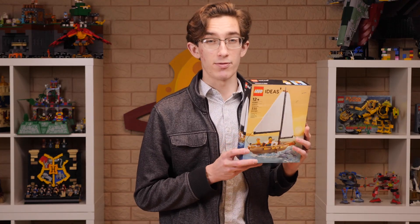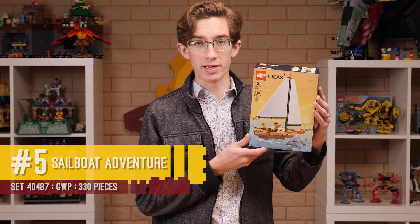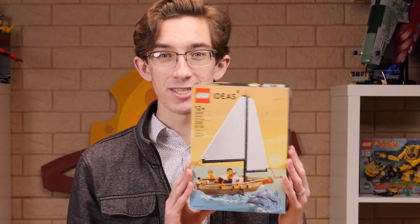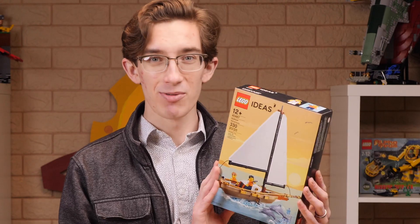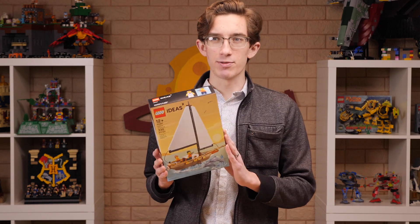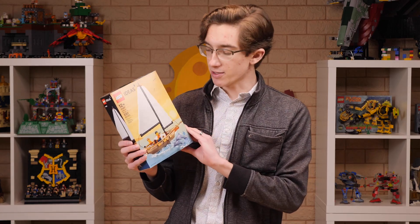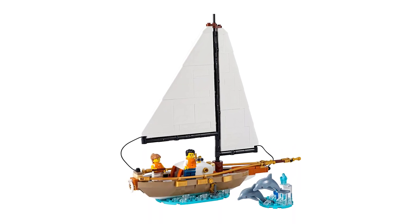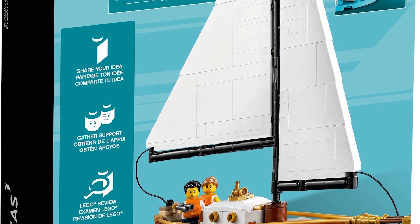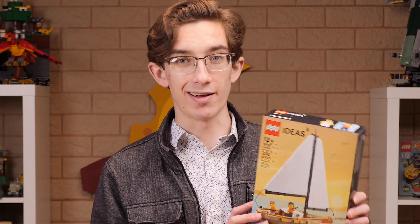Coming in at number five is set number 40487, Sailboat Adventure, which in my opinion is probably the best gift with purchase the LEGO group has ever produced. Just in terms of sheer scale alone, we're looking at 330 free pieces that you got for meeting what I believe was a pretty ridiculous price threshold — probably $200. But this is a $30 kit right here that they handed out for free, and it's beautiful. It didn't need to include any dolphins, and they put in two. That's awesome. I can't bring myself to open it.